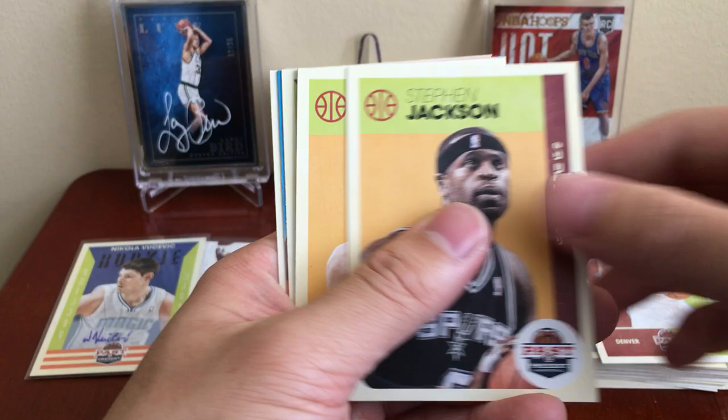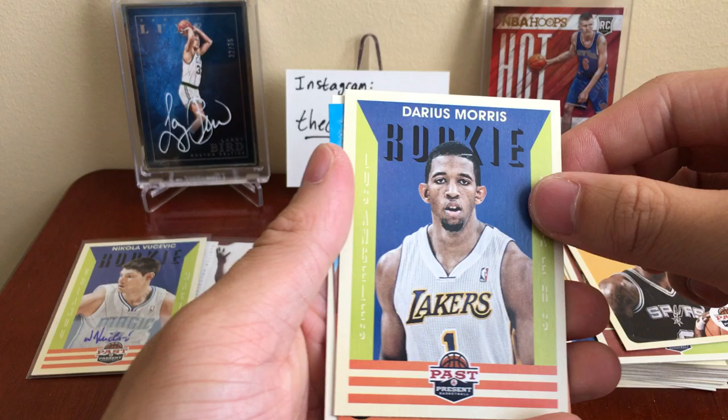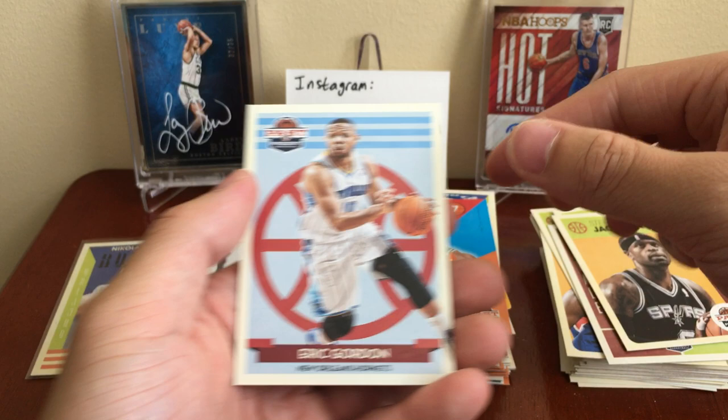Stephen Jackson, Spencer Hawes, David Lee shoe card. Darius Moore rookie. Rise and Shine Jared Sullinger and Eric Gordon.